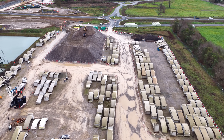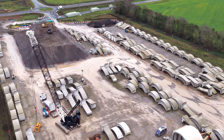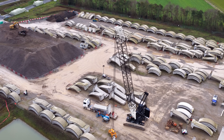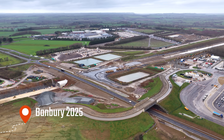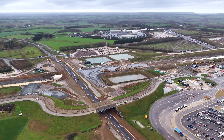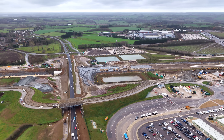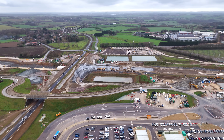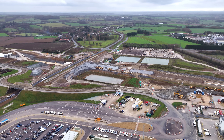Despite the headlines, HS2 isn't just about the cost debates. It's driving jobs and skills across the country, with over 33,000 workers and more than 3,500 firms involved in construction — from local supply chains to specialist engineering. And once complete, HS2 is expected to unlock new economic opportunities, support development around stations, and free up capacity on existing lines, allowing more local and freight services to operate.